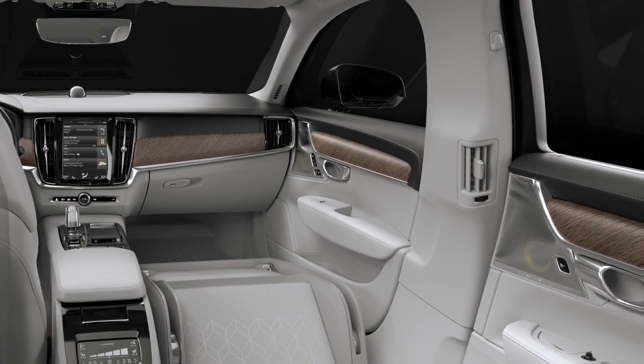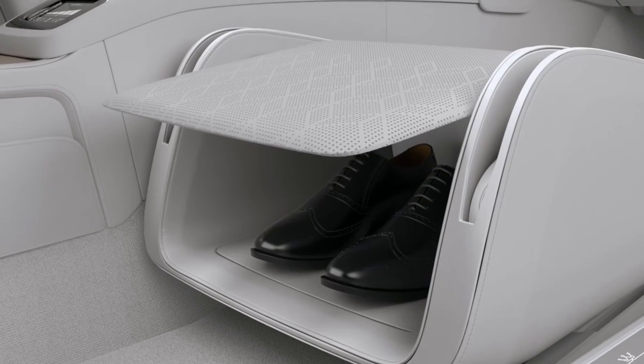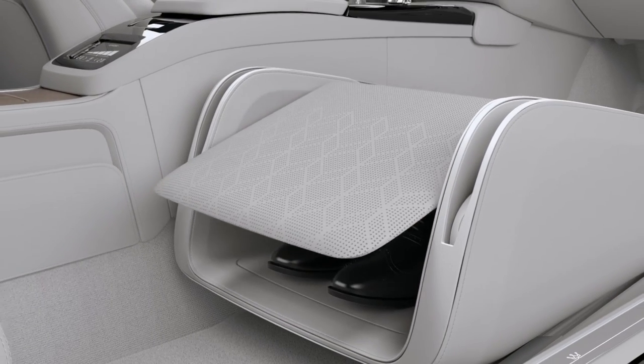When you get into the interior, the first thing you notice is the feeling of space in front of you. Then you sit into the rear compartment and you can take off your shoes and put them into the lounge console.